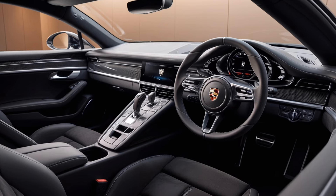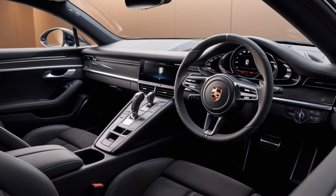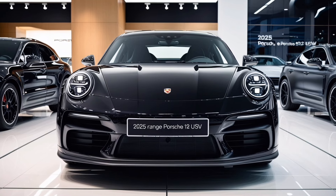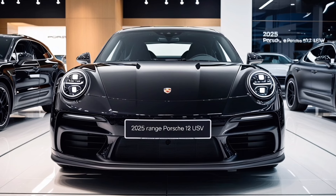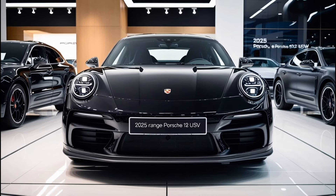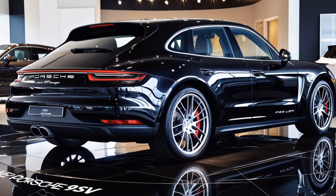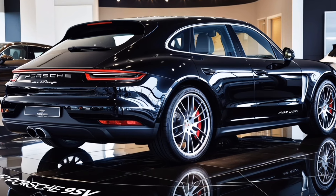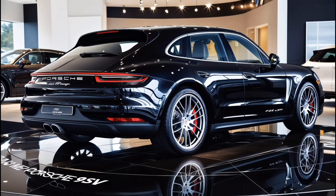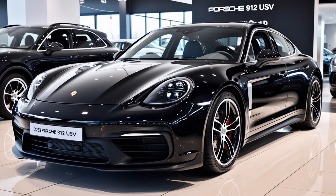Under the hood, the 2025 Porsche 912 boasts a turbocharged 2.5-liter flat-four engine delivering an impressive 250 horsepower. It's paired with either a 6-speed manual or an 8-speed PDK automatic transmission. This setup allows for exhilarating acceleration, with 0-60 mph in just 5.5 seconds. And with Porsche's renowned handling, you'll feel connected to the road like never before. The 912 also comes equipped with various driving modes, allowing you to tailor your experience from comfortable cruising to thrilling sporty rides.